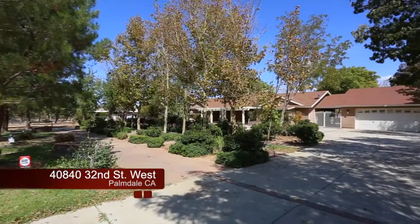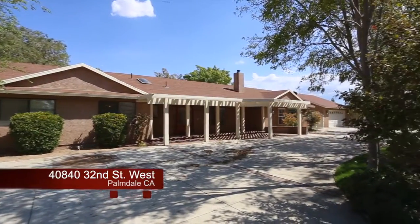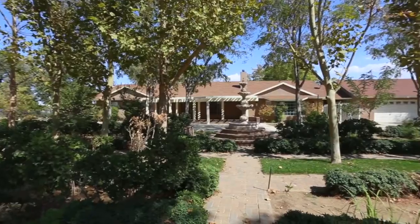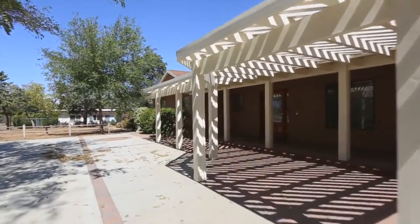Welcome to your tour of 40840 32nd Street West, located in the beautiful city of Palmdale. A large front yard featuring lush vegetation and plenty of trees for shade greets you as you first enter the gate.